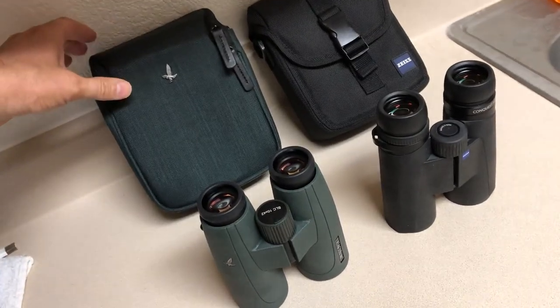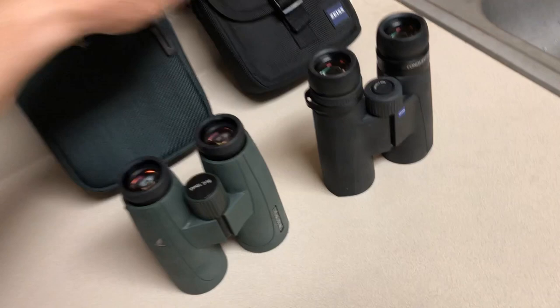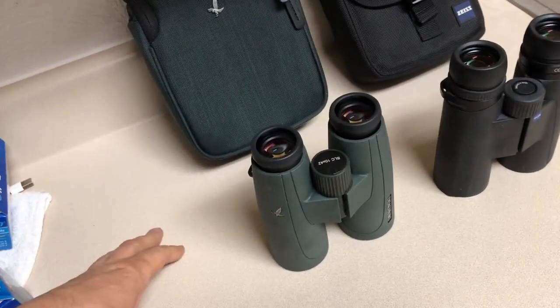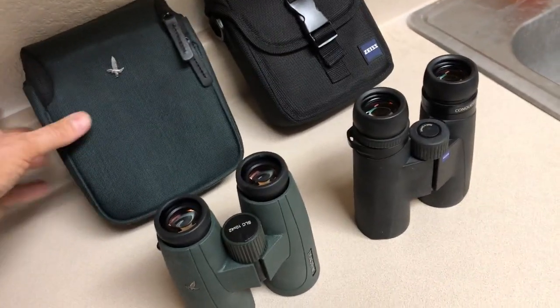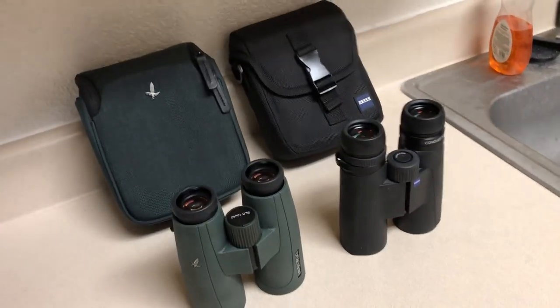The Swarovski's are made in Austria, the Zeiss are made in Germany. As far as cases go, I'd give the nod to Zeiss — it has more of a tactical case, whereas the Swarovski case is more of a fashion case and doesn't seem as rugged.